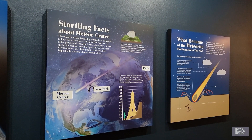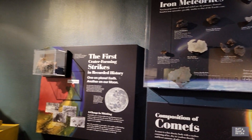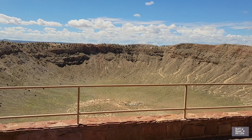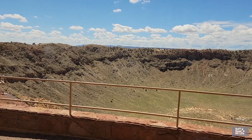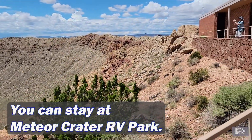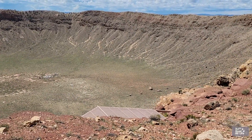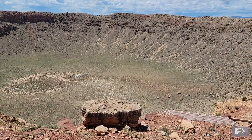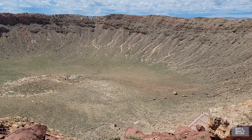They're open 8 to 5, but check because times might change throughout the year. No pets, but they do have a pet ramada that costs around $15 a pet to stay there — we did not take our pets though. There's an RV park nearby, Meteor Crater RV Park, with electric, water, and pull-throughs. Four tent sites, two dry camping sites, and full hookups are coming after the new septic is finished, but they do have a dump station.